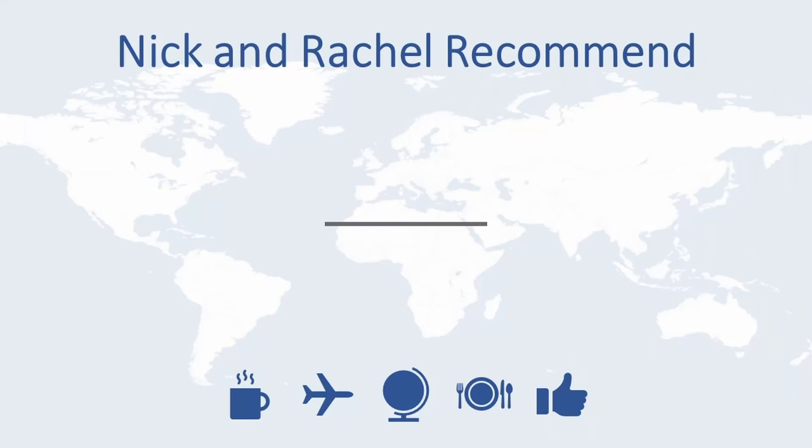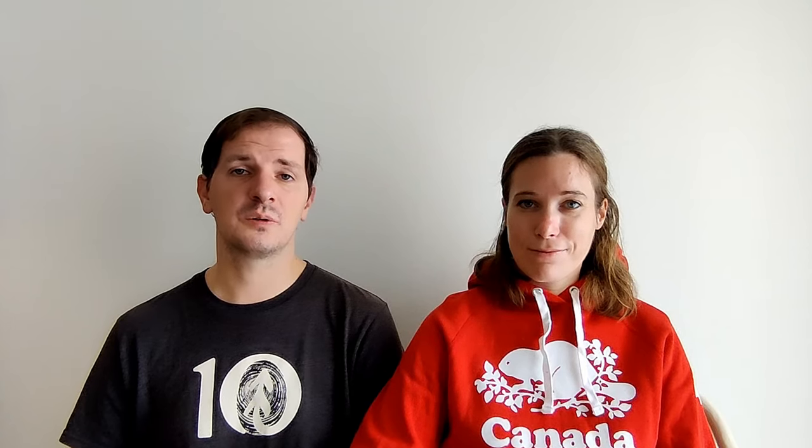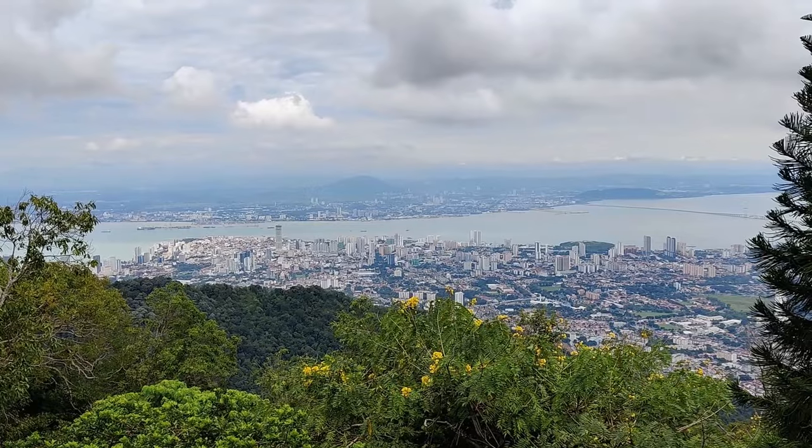Today's video is going to be focusing on travel around Malaysia. If you've been watching our videos, you'll know that we explored Kuala Lumpur, Penang, Langkawi, and Malacca during our time in this awesome country. While a number of the tips and tricks we're going to be providing you today will be specific to these places, we are also going to be providing you with ones that are relevant to the country as a whole. We hope that you find these useful.